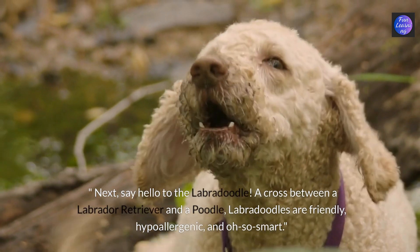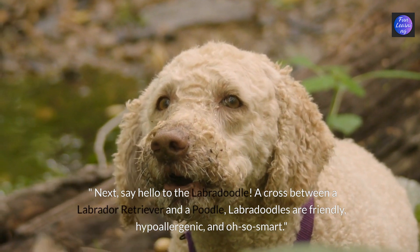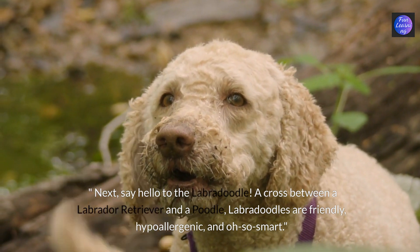Next, say hello to the labradoodle. A cross between a labrador retriever and a poodle, labradoodles are friendly, hypoallergenic and oh so smart.